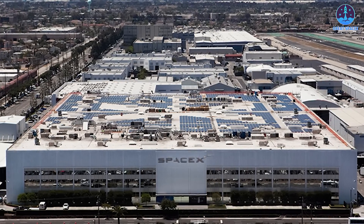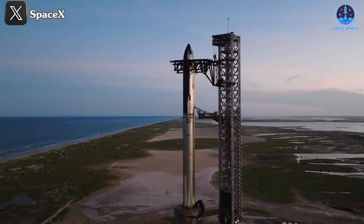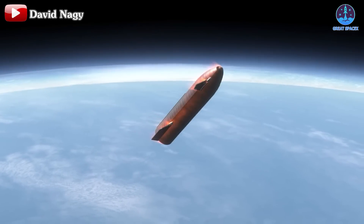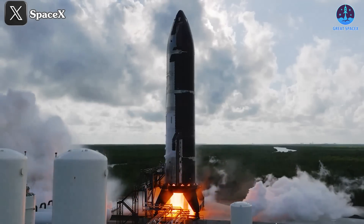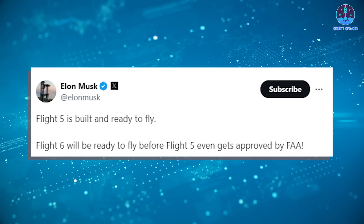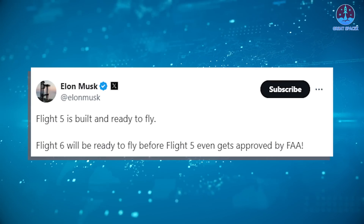SpaceX likely has additional strategies in place for this ambitious endeavor. Musk's recently shared schedule highlights the company's robust planning. It's challenging to believe that, despite the successful execution of Flight 5, there will be no more flights this year. However, with the attempt to catch the ship scheduled for early next year, SpaceX might still allocate another flight to land in the ocean to bolster reliability. In preparation for Flight 5 last month, SpaceX also completed a static fire test with S-31. Subsequently, Musk confirmed that Flight 6 will be ready to fly before Flight 5 even gets approved by the FAA — underscoring SpaceX's unwavering commitment to progress and their sassiness.